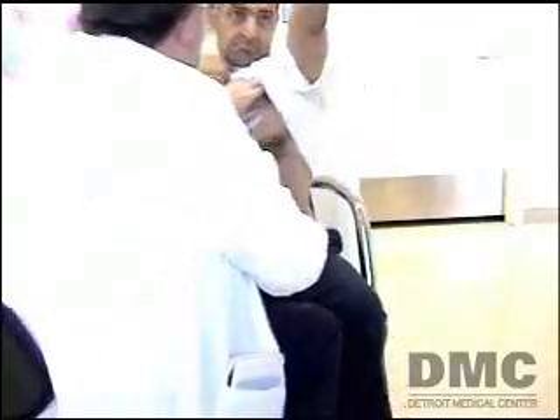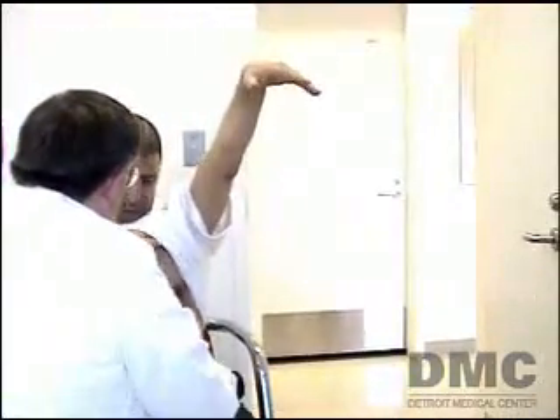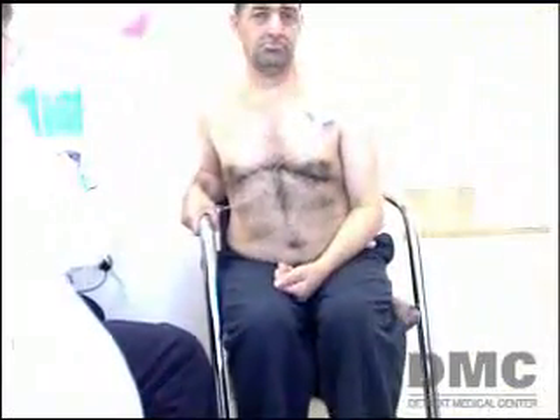Wires are attached to a pacemaker-like device placed under the skin in the upper chest. A stimulator is used to activate the battery, and electronic impulses control activity in the brain. This eases the patient's tremors.